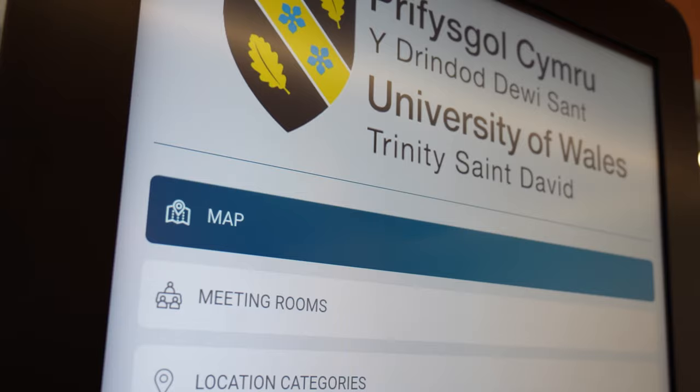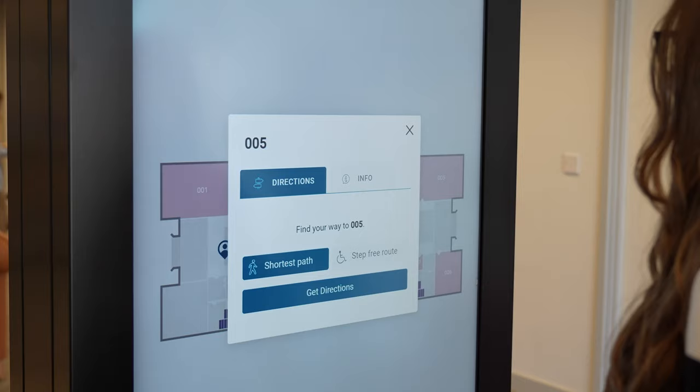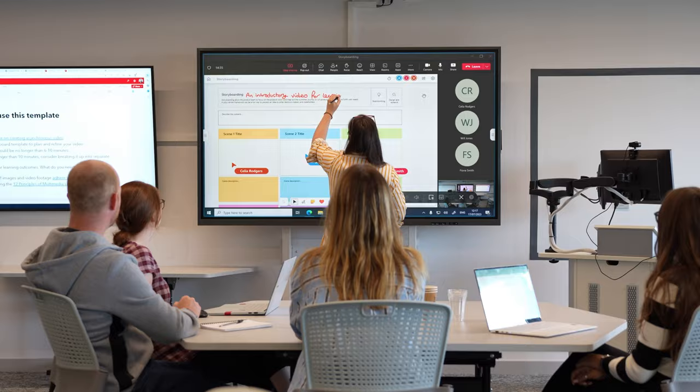From the outset, the University was looking to create and enhance the experience of students and their staff alike. We've been going on a digitalisation project for the last five or six years, and within that we've included wayfinding, digital signage, high flex teaching rooms, and now we're looking at immersive learning.